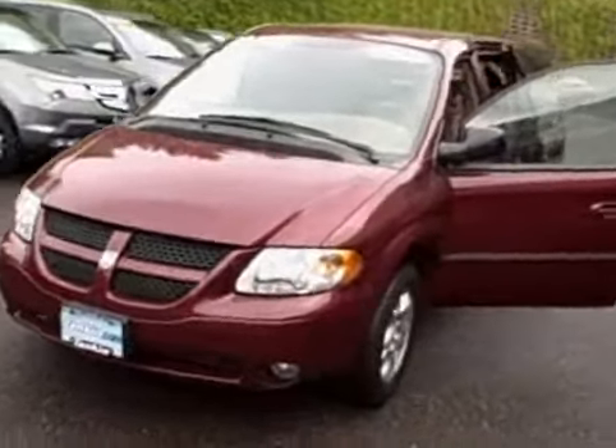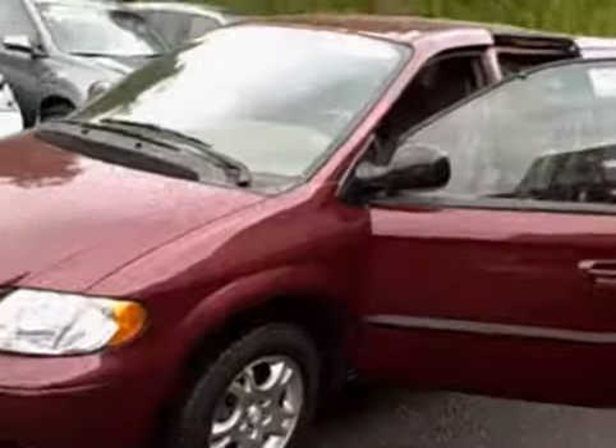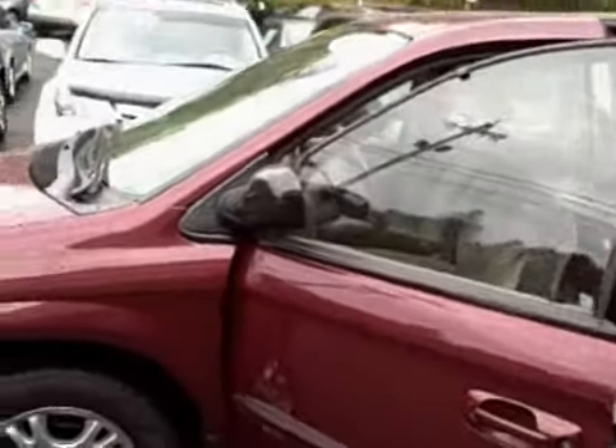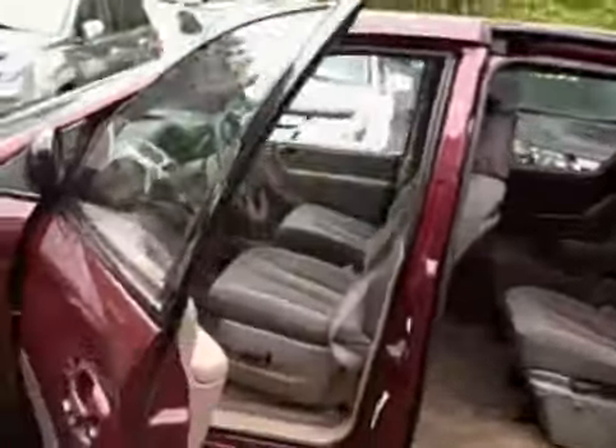As you can see, it's in wonderful condition. The vehicle has been well taken care of. We go through and fully detail all our vehicles after our safety used vehicle inspection.